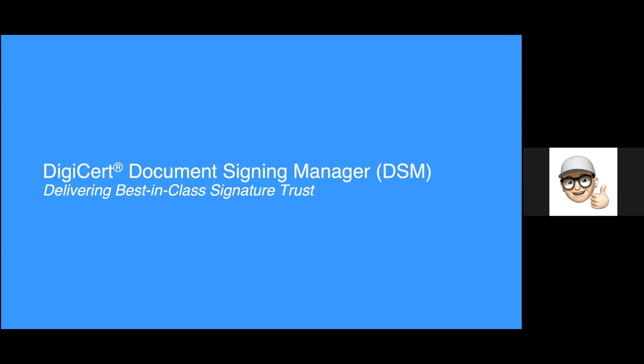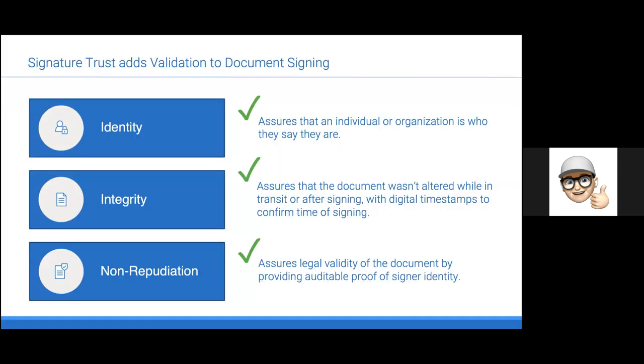If you look at DigiCert Document Signing Manager, what we are trying to achieve and already do for a lot of customers is the delivery of best-in-class signature trust. We see a lot of signing platforms available in the market, but not always are they bringing the best-class signature trust. If you look at signing documents — or any kind of object — it's all about non-repudiation and integrity of the document, and very importantly, which identity is at the end on that document.